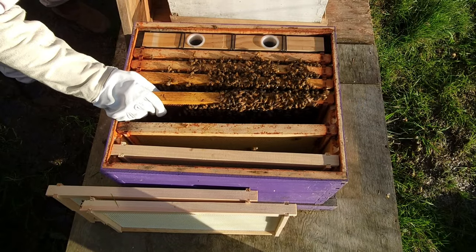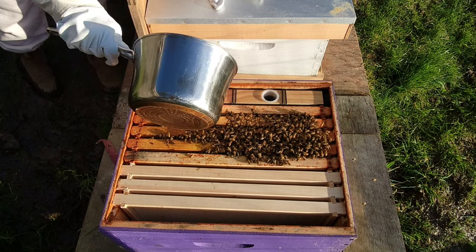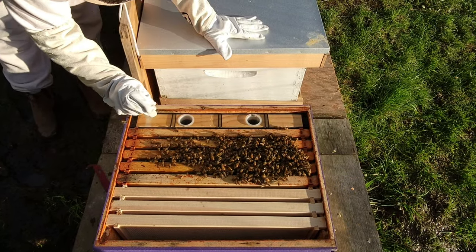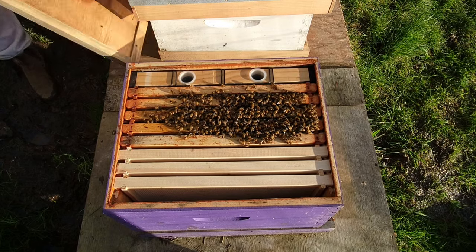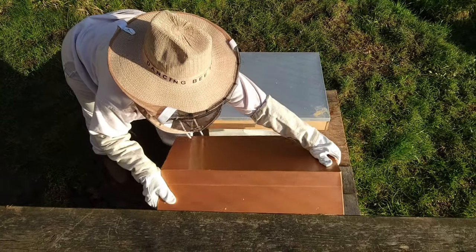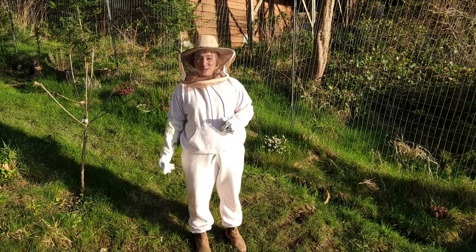Those ones do seem a lot calmer, don't they? Yeah, they're definitely not as noisy. Happy with that - there's brood in there, so we know that the queen's laying, and they're eating lots of the sugar water and pollen patty. I think we're off to a great start this year.